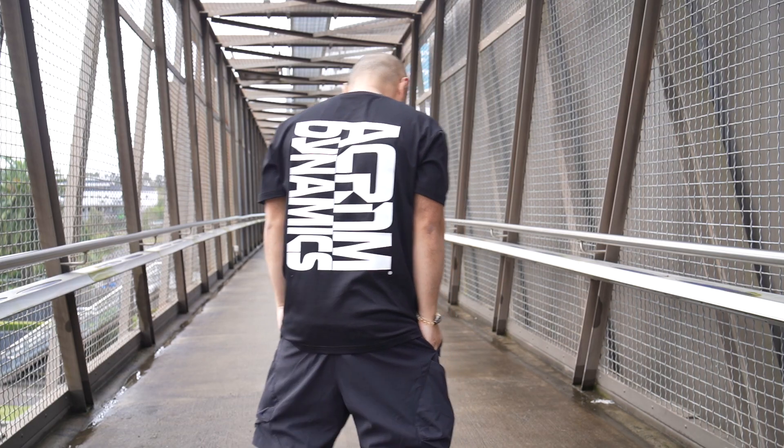If you're into technical clothing, one of the things you look for is not just water-repellent properties — comfort is part of that whole tech clothing ethos. The back of the shirt has this big Acronym Dynamics logo. Most people won't know what Acronym is, but who cares — as long as you know, that's all that matters. Moving along down to the shorts.